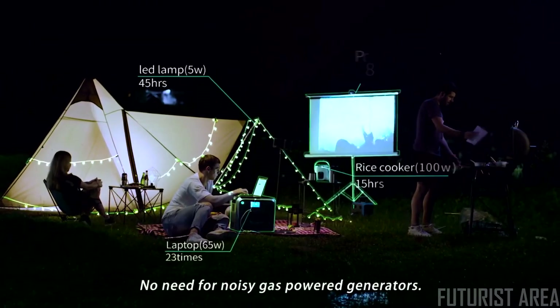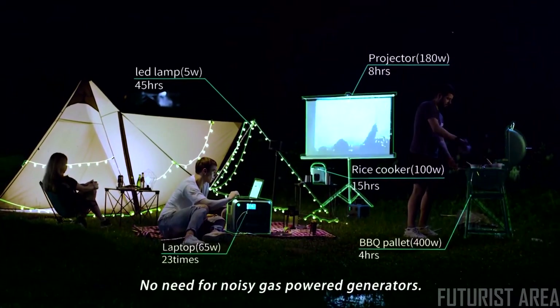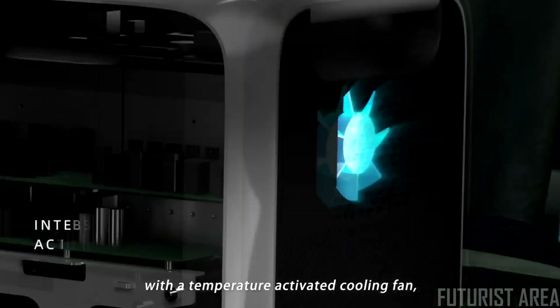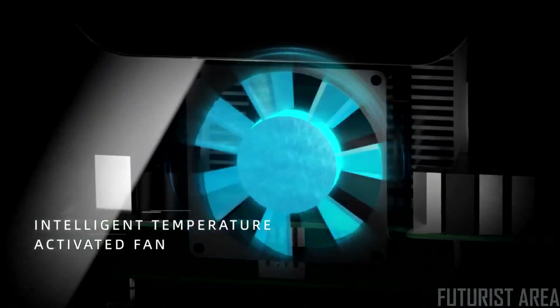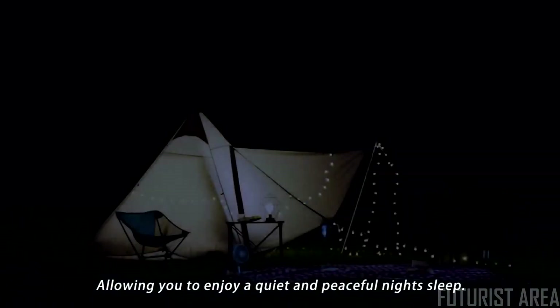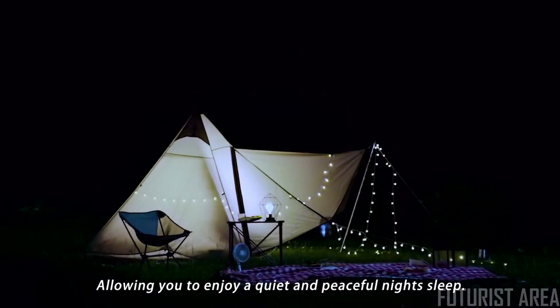No need for noisy gas-powered generators. Keep quiet throughout the night with a temperature-activated cooling fan that remains silent up to 45 degrees Celsius, allowing you to enjoy a quiet and peaceful night's sleep.